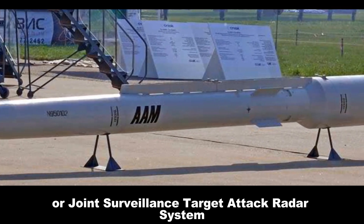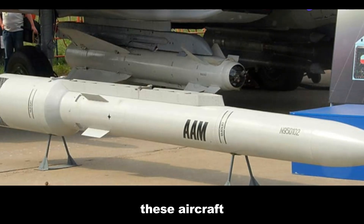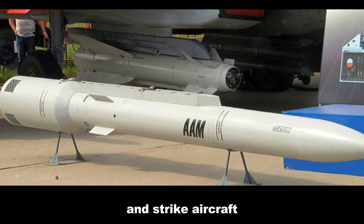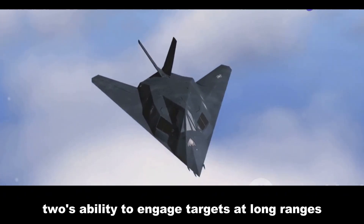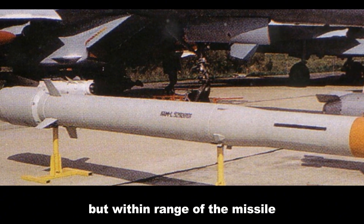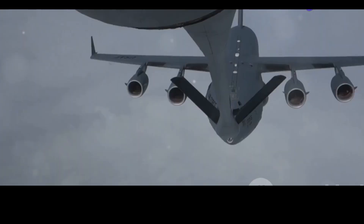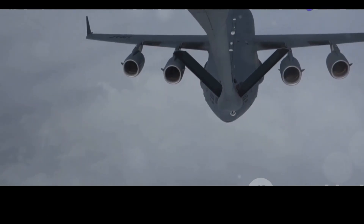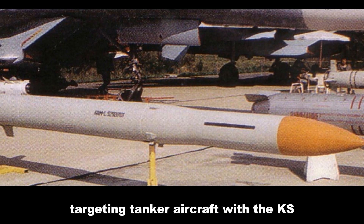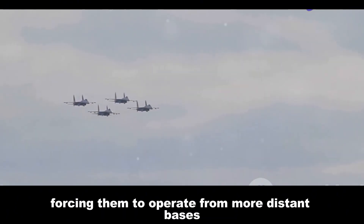J-STARS, or Joint Surveillance Target Attack Radar System aircraft, provide ground surveillance and battle management using sophisticated radar to detect and track ground targets in real time. The KS-172's long-range capability makes J-STARS particularly vulnerable, as they typically operate behind friendly lines but within the missile's reach. Similarly, targeting tanker aircraft — which extend the range and endurance of fighter jets through mid-air refueling — can cripple an enemy's ability to sustain air operations, forcing them to operate from more distant bases.